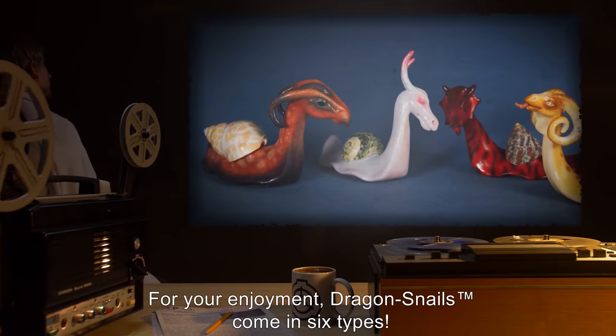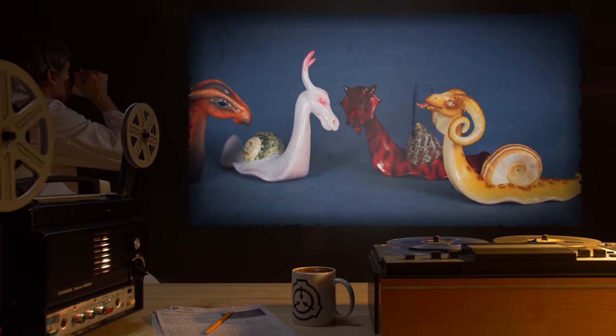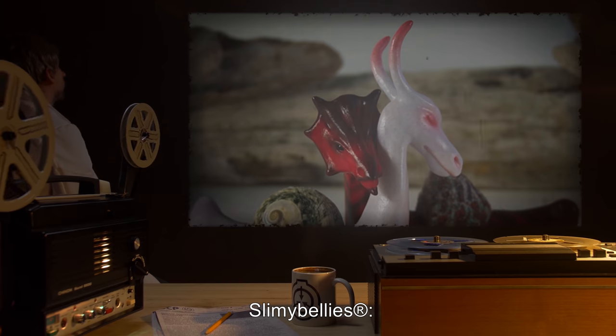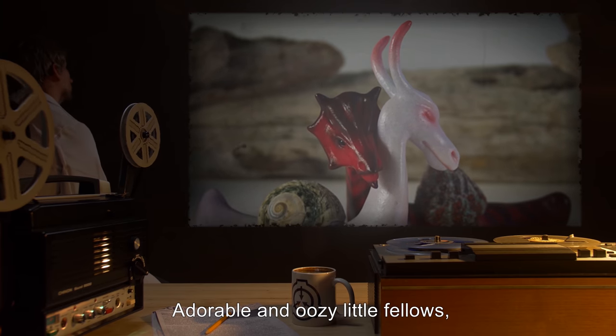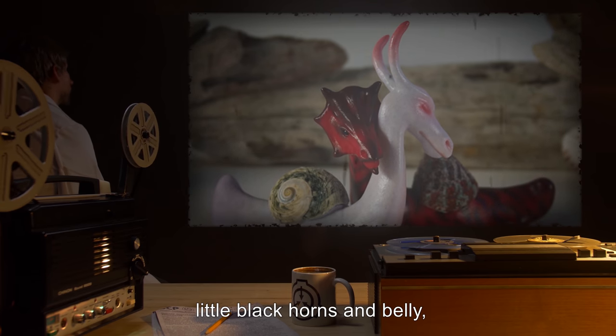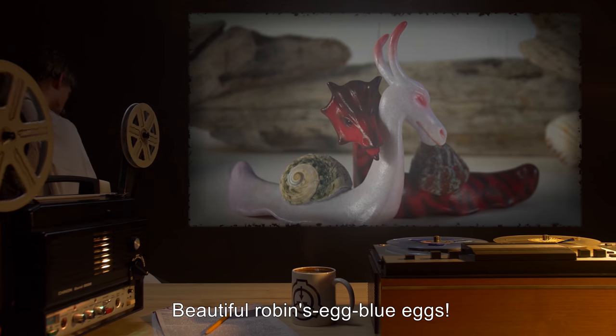For your enjoyment, dragon snails come in six types. Breed them for unique pets. Types: 1. Slimy Bellies — adorable and oozy little fellows, with awesome fire engine red-colored skin, little black horns and belly, and a speckled tan shell. Beautiful robin's egg blue eggs.